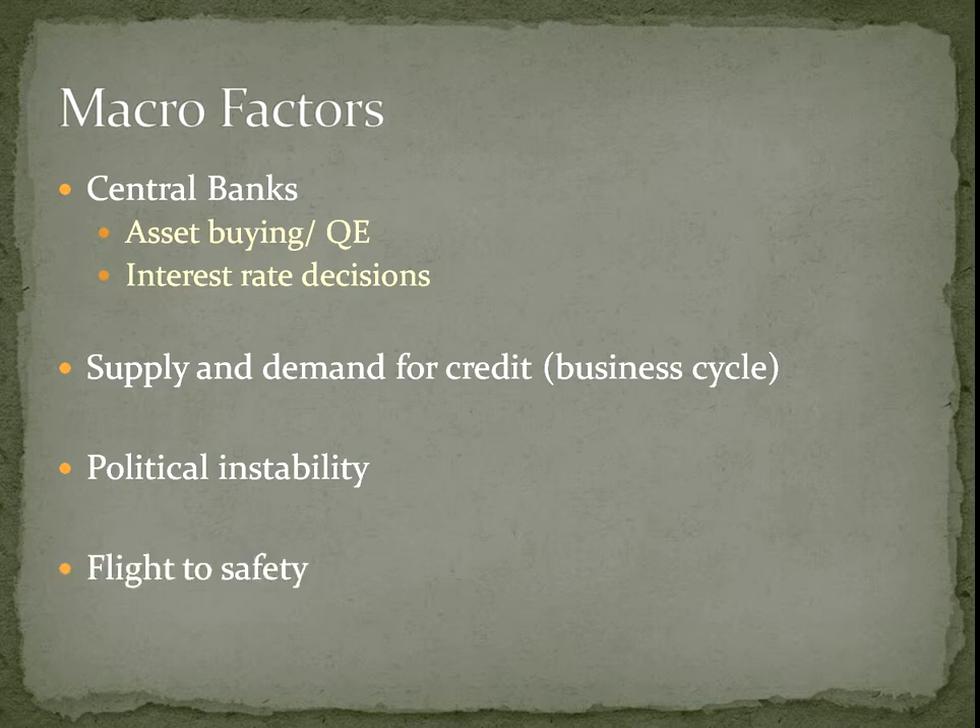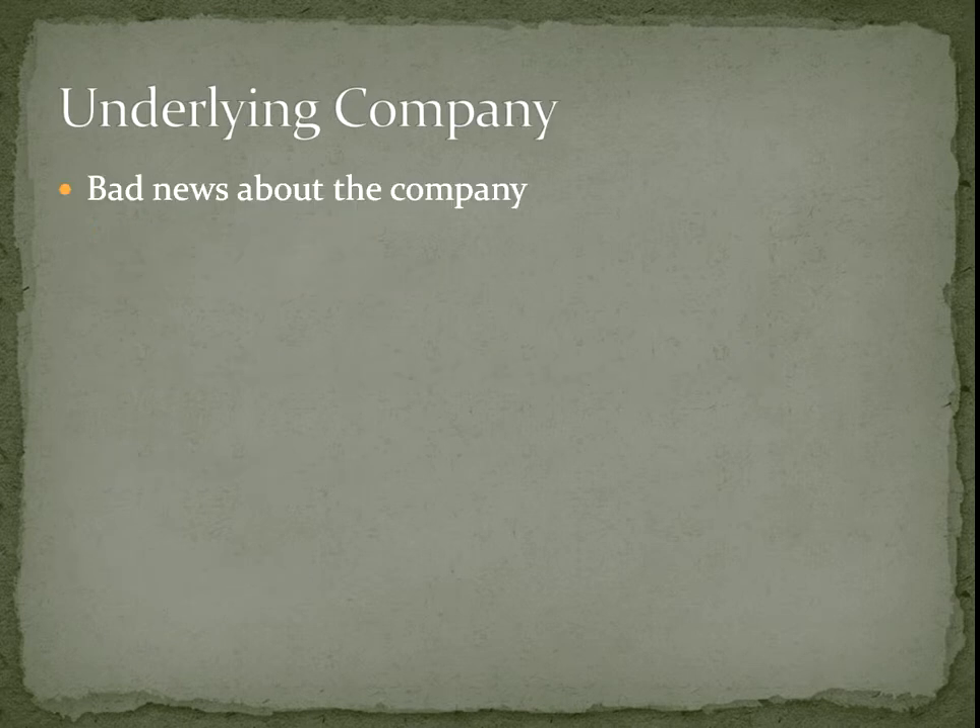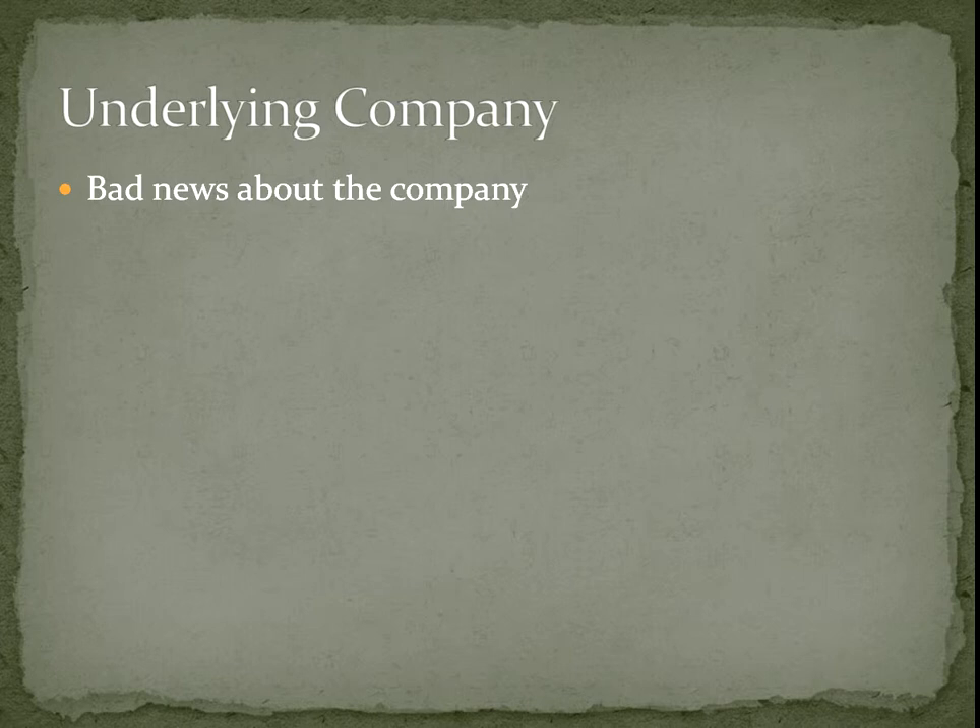You also get what people call a flight to safety, which is what we saw during the financial crash — people start buying lots of government bonds, moving out of riskier bonds into safer bonds, and out of stocks into safer investments to preserve capital. Changes in the underlying company also obviously affect the bond. Bad news about the company can cause the bond to fall — if the company posts big losses, that doesn't look good for getting paid back, so the bond's going to go down in value.